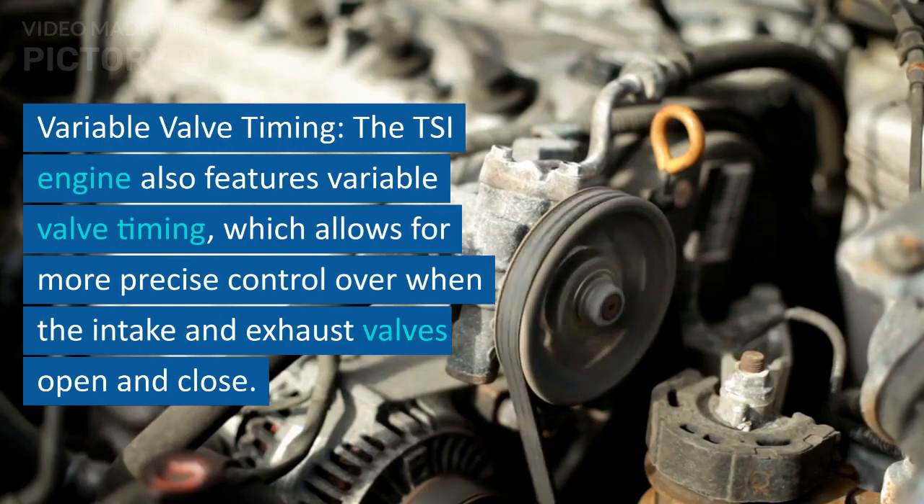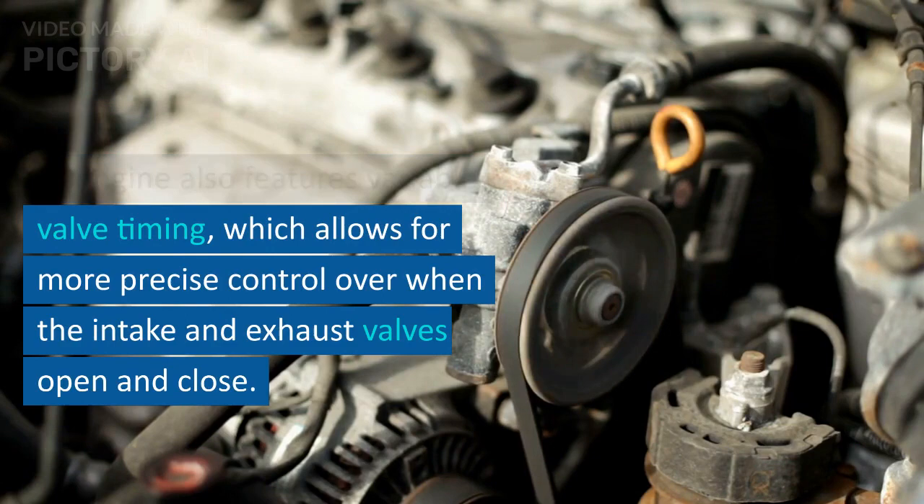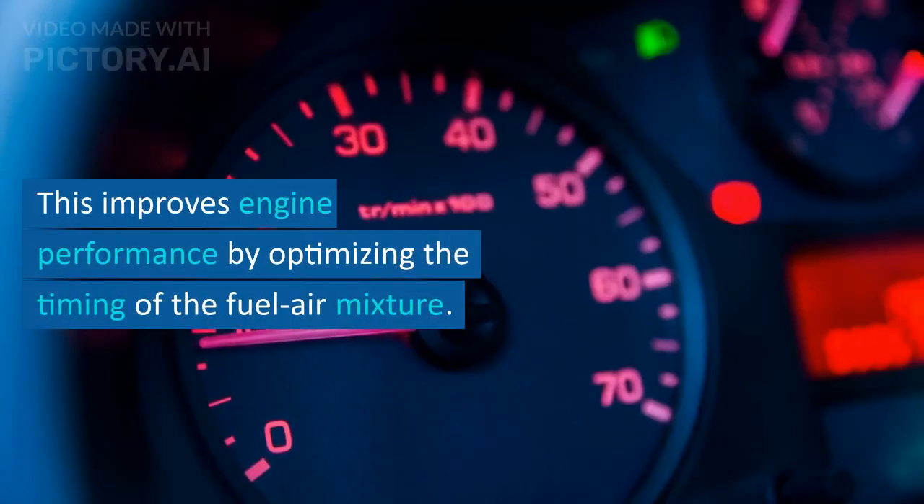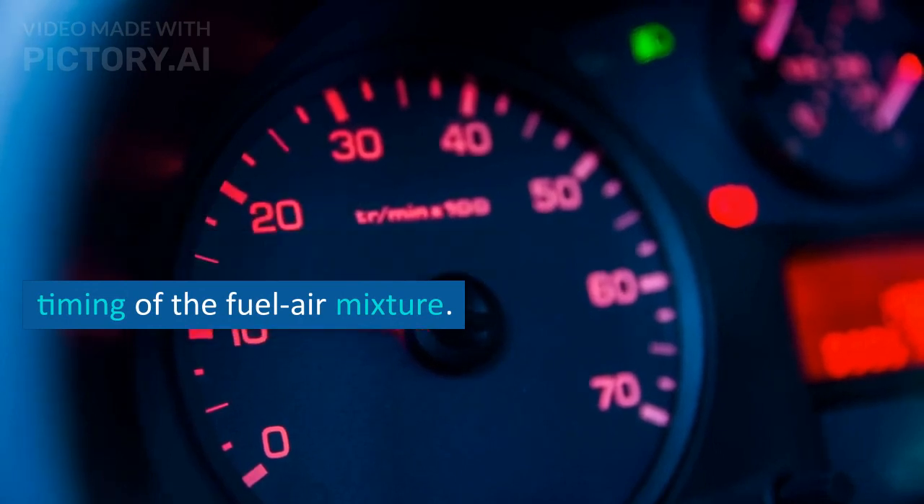Variable Valve Timing: the TSI engine also features variable valve timing, which allows for more precise control over when the intake and exhaust valves open and close. This improves engine performance by optimizing the timing of the fuel-air mixture.